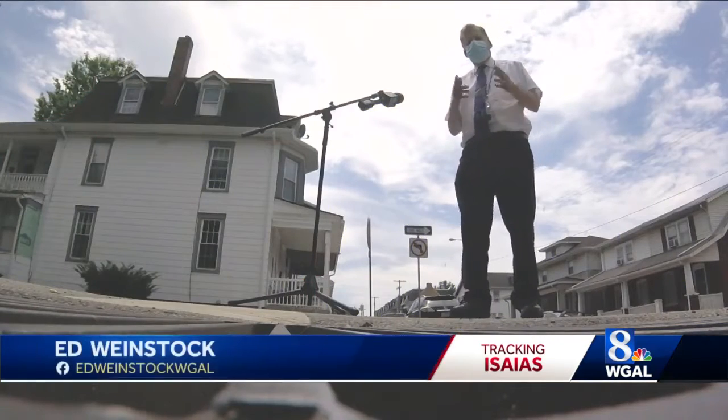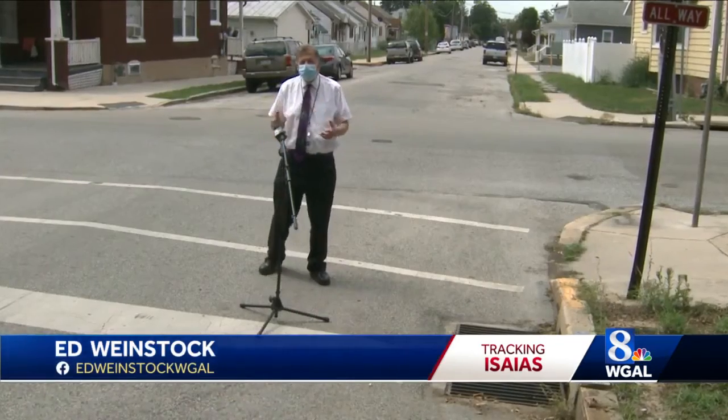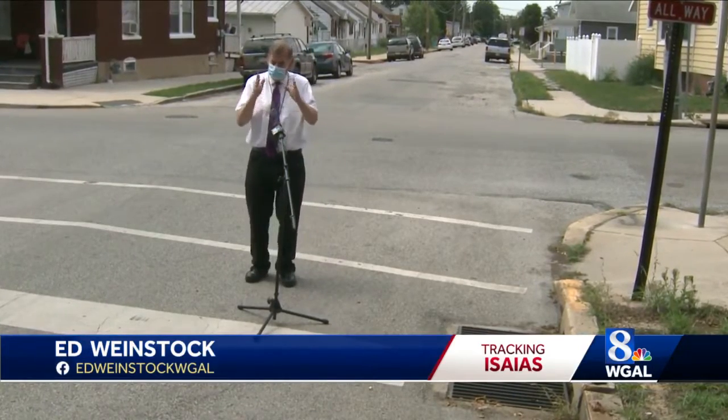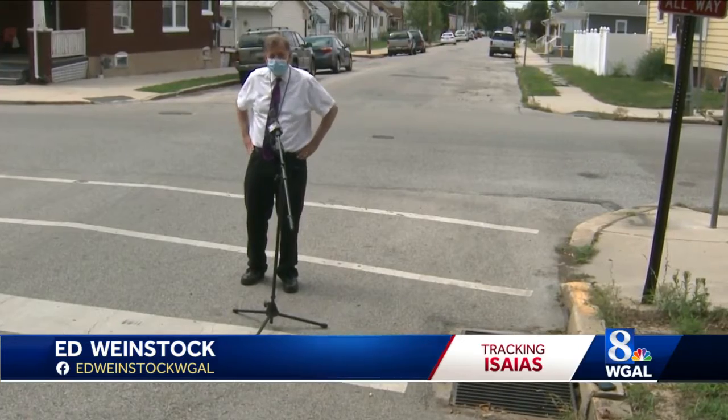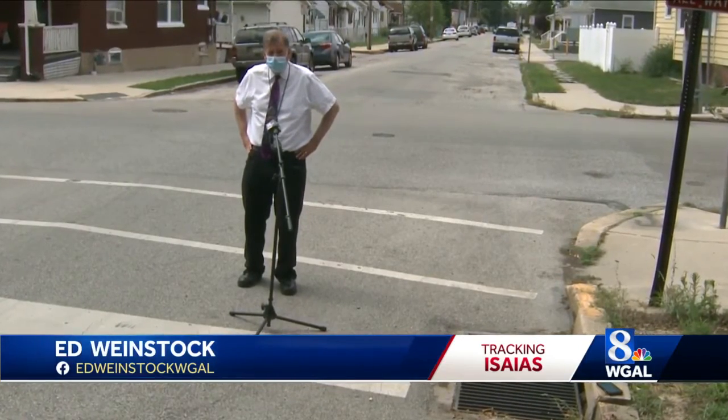There are more than 1,700 inlet grates like this one in the city of York. And if any of them are really clogged, the city will bring in a special vacuum to suck out the debris. In York, Ed Weinstock, WGAL News 8.